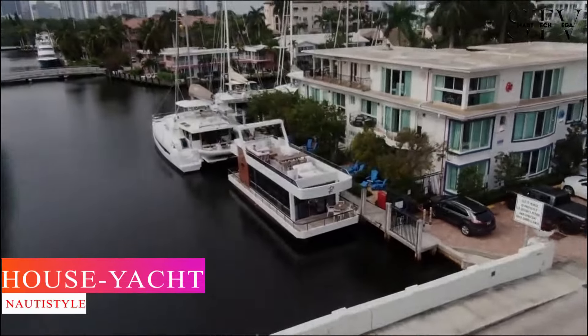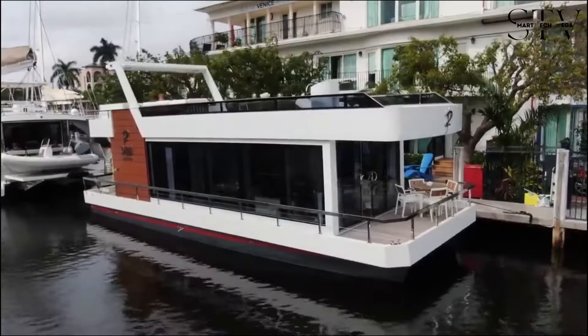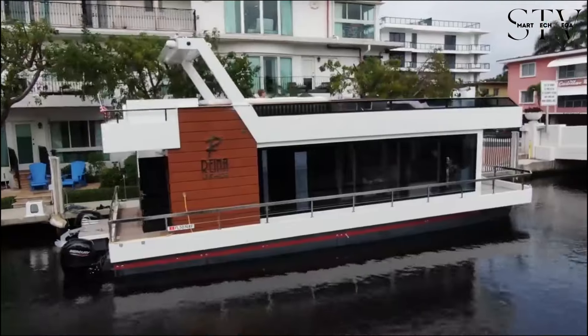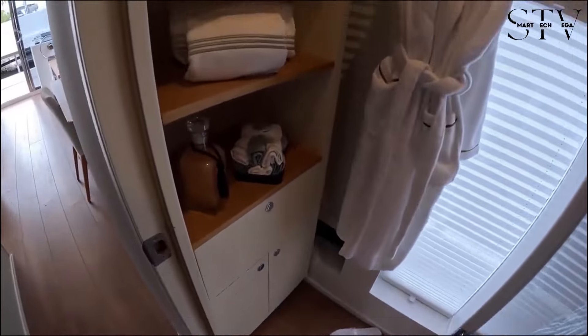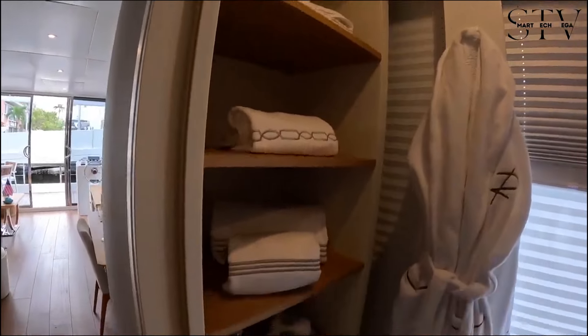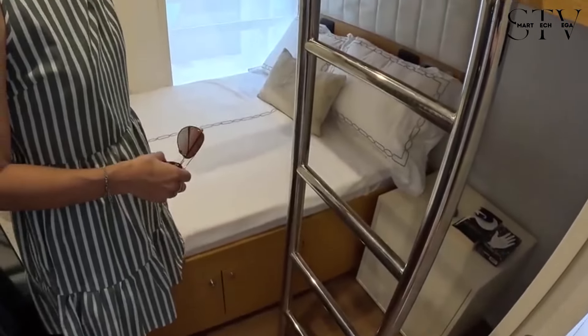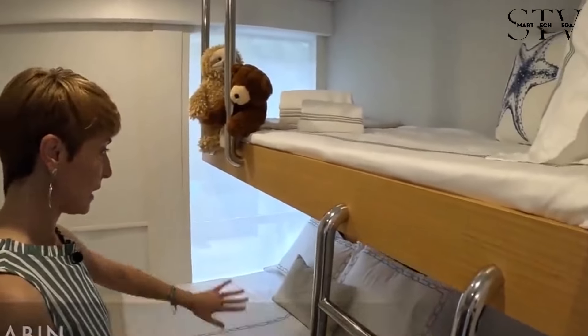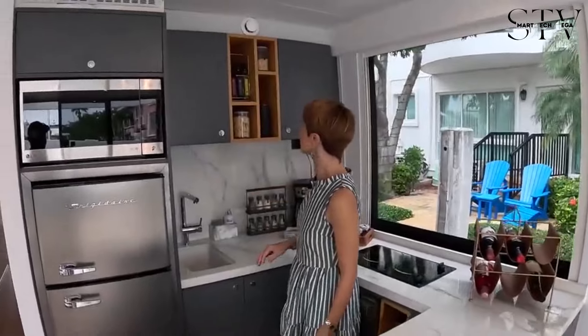You've probably heard of houseboats and yachts, but ever wondered what a house yacht would look like? It's massive, combining luxury with functionality. The yacht's design makes extensive use of windows, offering panoramic views and flooding the interior with natural light. Highly customizable, it allows owners to adapt both interior and exterior spaces to their preferences, like adding lounges on the bow area.